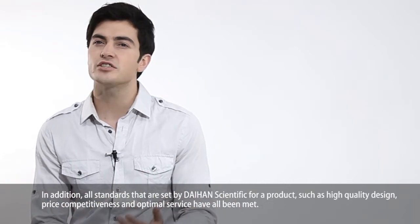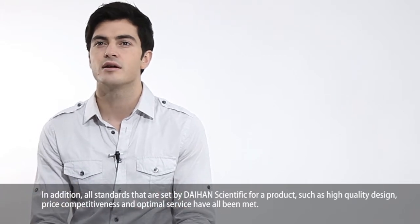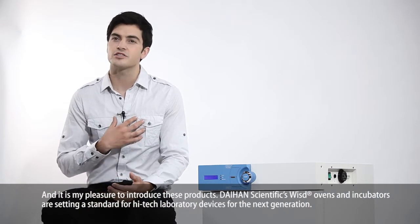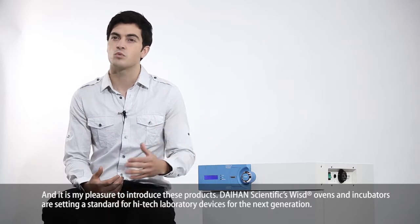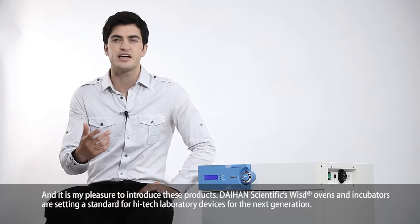In addition, all standards set by Dayhand Scientific for a product — such as high quality design, price competitiveness, and optimal service — have all been met. It's my pleasure to introduce these products. Dayhand Scientific's Whizzed ovens and incubators are setting a standard for high-tech laboratory devices for the next generation.